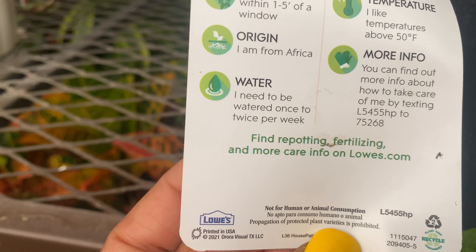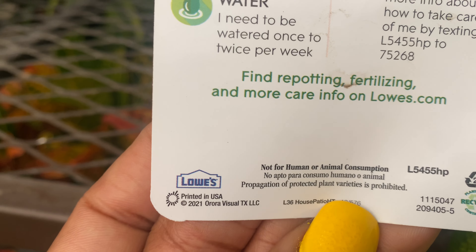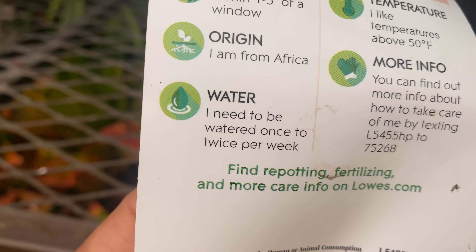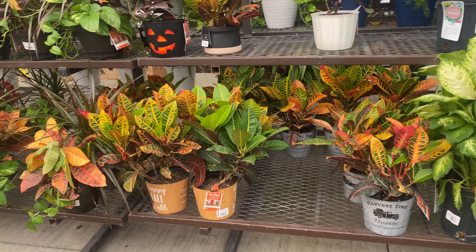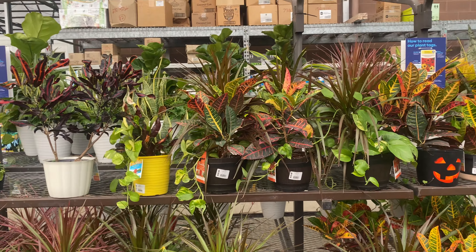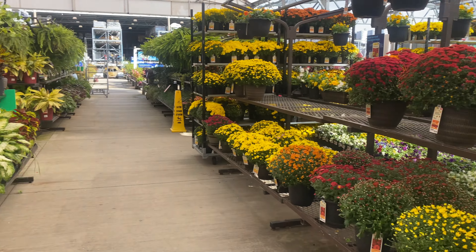Keep it above 50 degrees Fahrenheit. More croton mixture down here — oh, so beautiful. And behind me, guys, they still have a lot of mums. They are just loaded with moms.